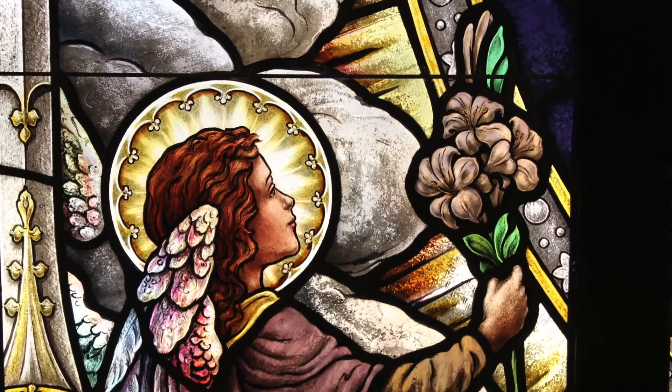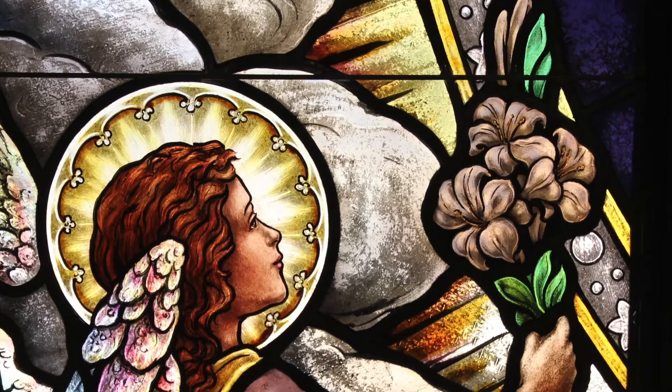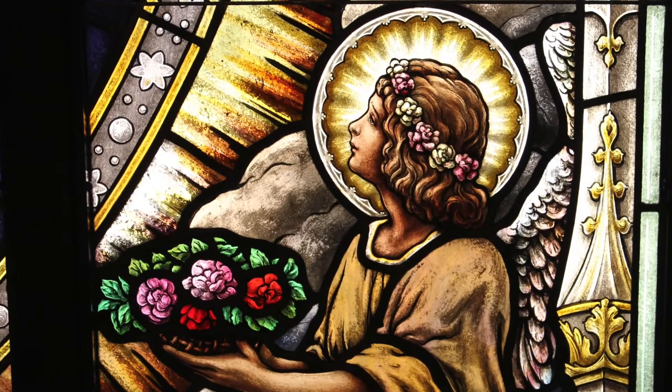To the left and right of the center imagery, we find two angels holding the traditional Marian symbols — lilies and roses.